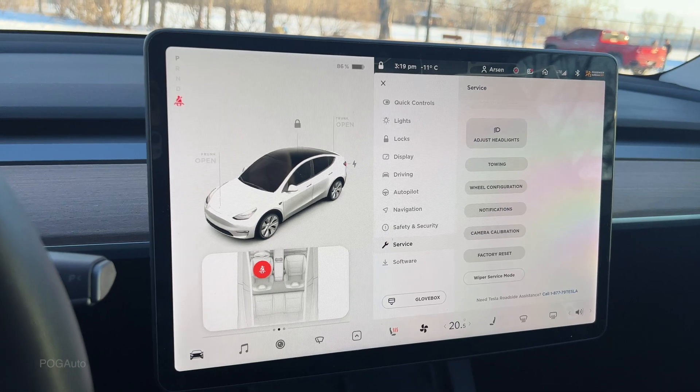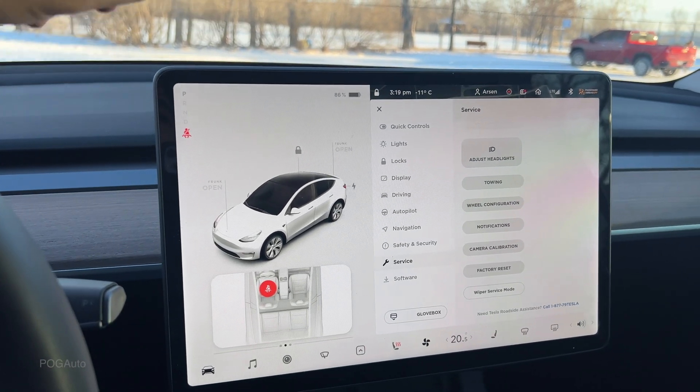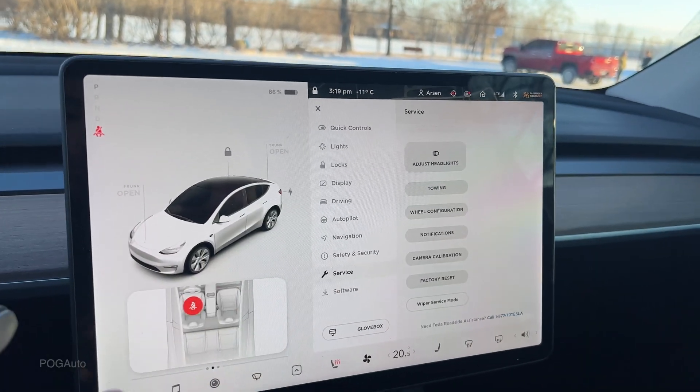Visualization started working, autopilot started working. But then once I was trying to take an evening drive, the autopilot completely stopped working again — cameras were not working — so back to how it was.